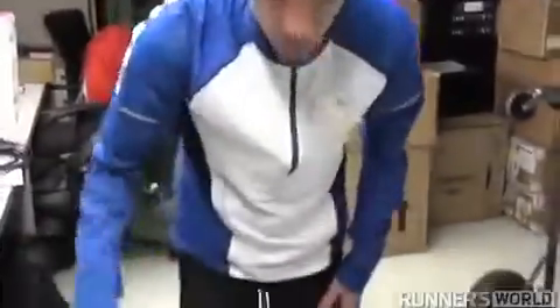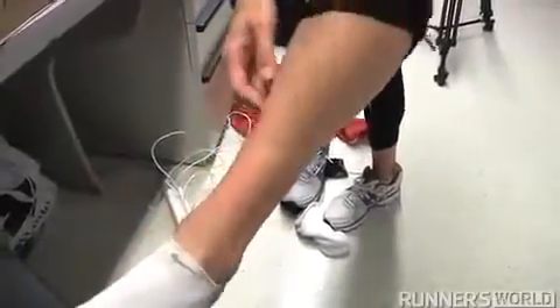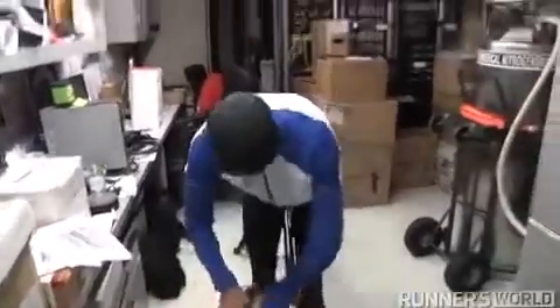Now you can see my legs are starting to get pink — the blood's rushing back into them. Whereas they didn't look like that initially, but now they're starting to get that way. You can definitely see it. That's kind of what happens as everything rushes back in after you warm up right away.